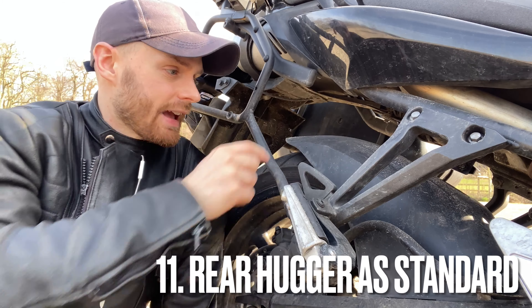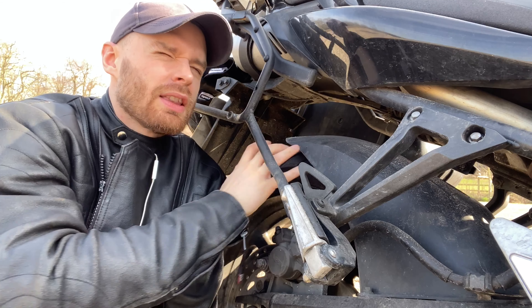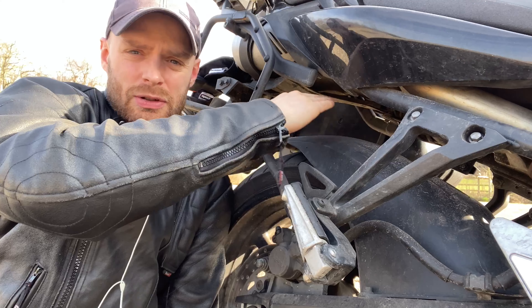Those 10 items alone are fantastic and enough to get one of these bikes, but thanks to my amazing subscribers I have five more reasons. So number one — or 11 on this list — it comes with the rear hugger as standard. That is so good to have; it really protects the rear shocks.